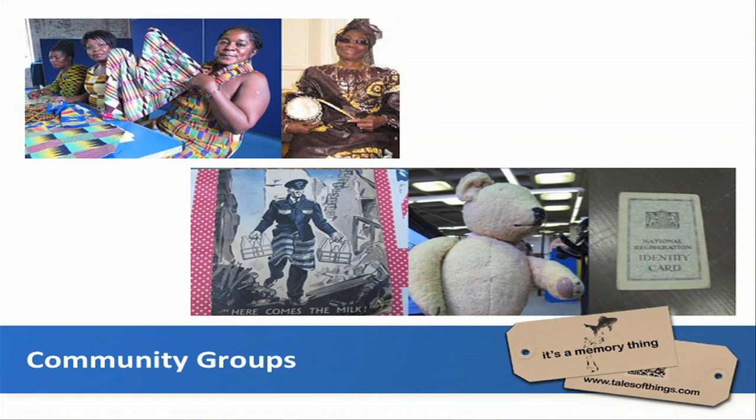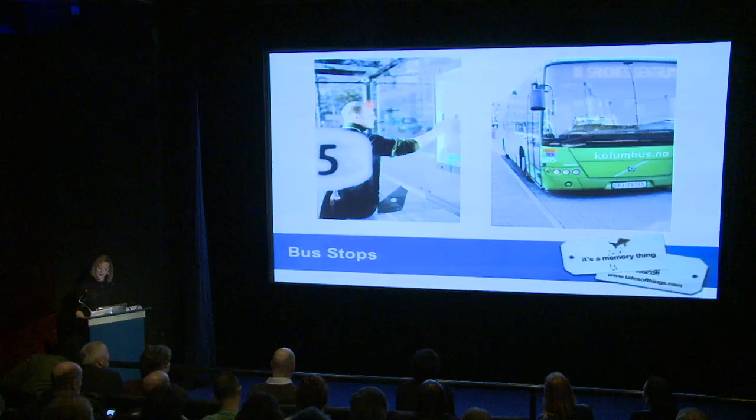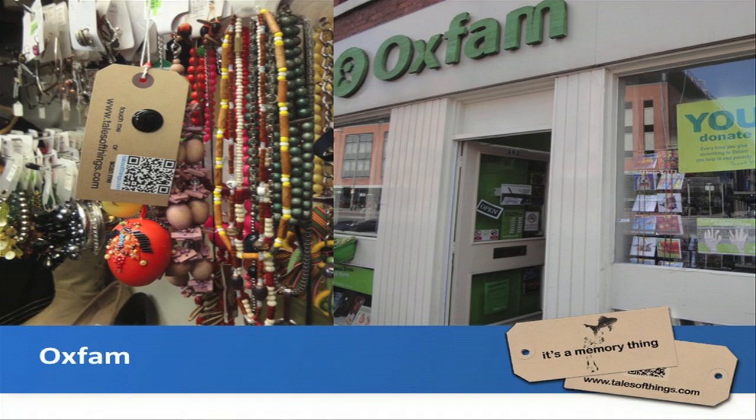To get this research out to the public, we've worked with a variety of partners including community groups. We did projects for Black History Month, the Battle of Britain, tagged buildings as part of the London Festival of Architecture, and even tagged 4,000 bus stops in Norway.